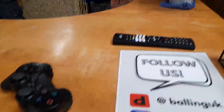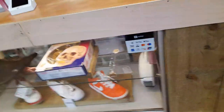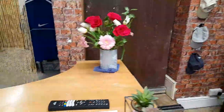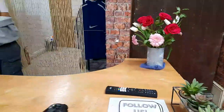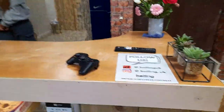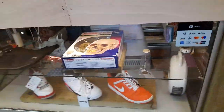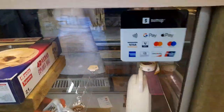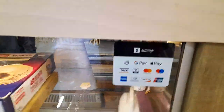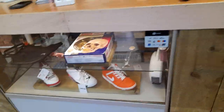You can also follow them on Depop, Instagram, and they accept a range of payments including Visa, Google Pay, and Apple Pay.